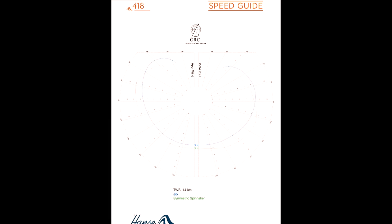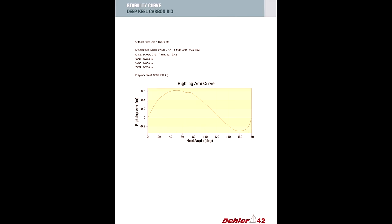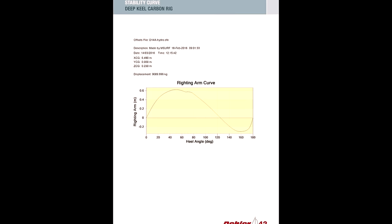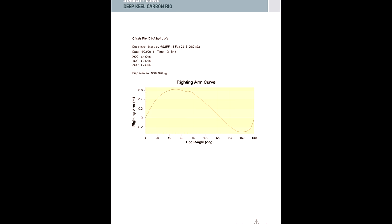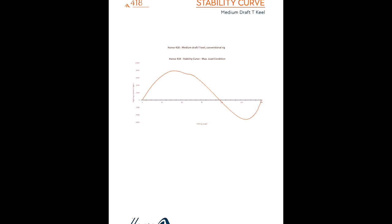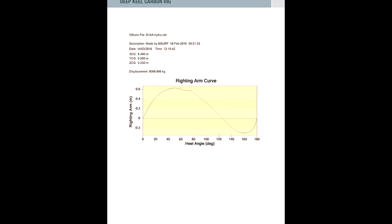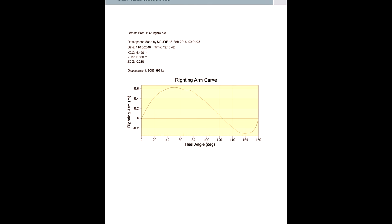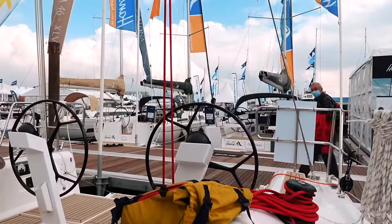So the theoretical boat speeds are very similar between the Hanse 418 and the Della 42 — theoretical, not real life. It's probably also worth checking out the stability curve. The angle of vanishing stability on the Della 42 is about 125 degrees according to this graph. As a comparison, the Hanse 418 AVS is just under 120, and our Southerly 38 had an AVS of 160, which admittedly is quite high.